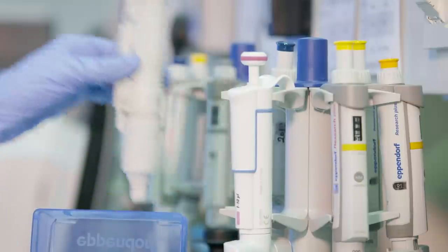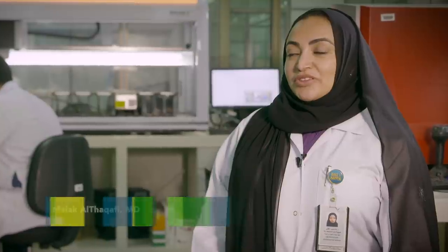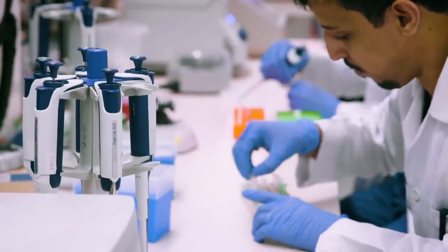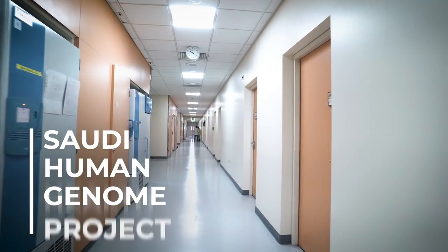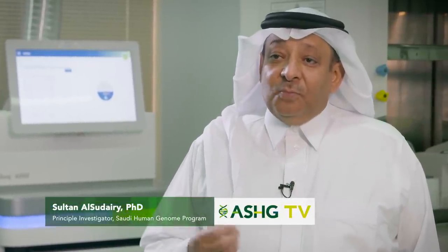We know there is no cure yet for all these diseases, but we wanted to prevent them as much as we can. When this program was built, it had very specific aims and goals to make the life of Saudi future generations much better. The Saudi Genome Project was chosen to be one of the programs of the transformation project led by His Royal Highness the Crown Prince.